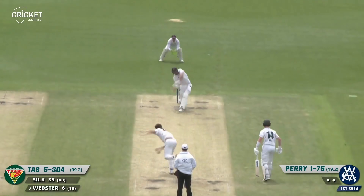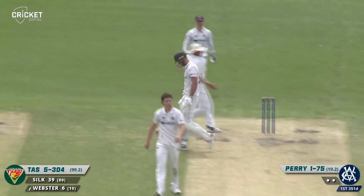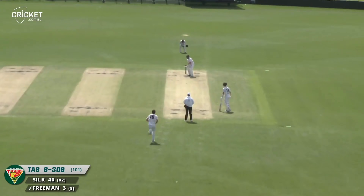Webster hits across the line and he's out. That's a win for Victoria — a real swing across the line by Bo Webster. Victoria's total is 351.